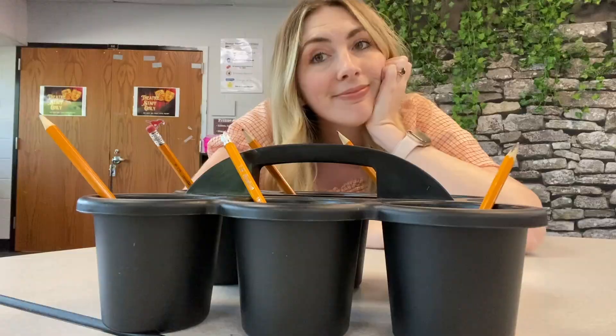If you have been teaching for any amount of time, or even been in a classroom ever, then you know that the struggle for writing utensils is so very real. It doesn't matter what you do, what reminders you send home, what you put on the supply list — there will always be a student who doesn't have a pencil. My very simple solution to that, that both I and my students appreciate: pencil caddies.